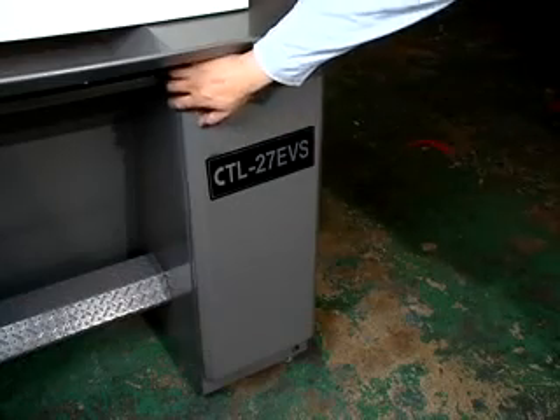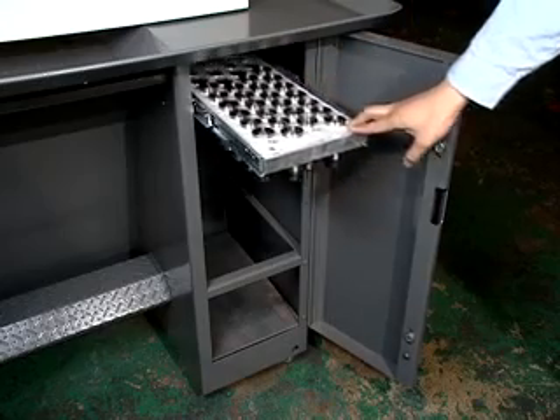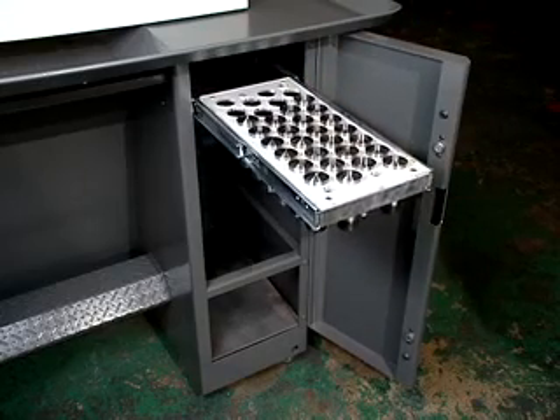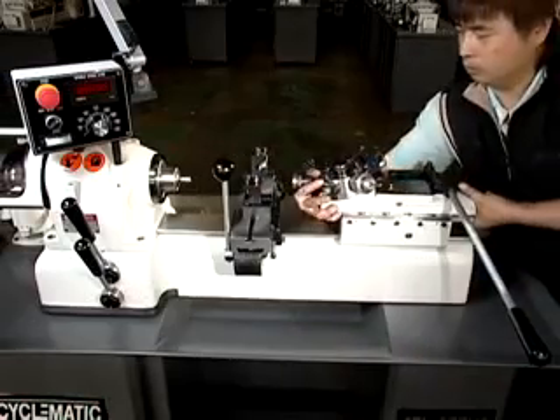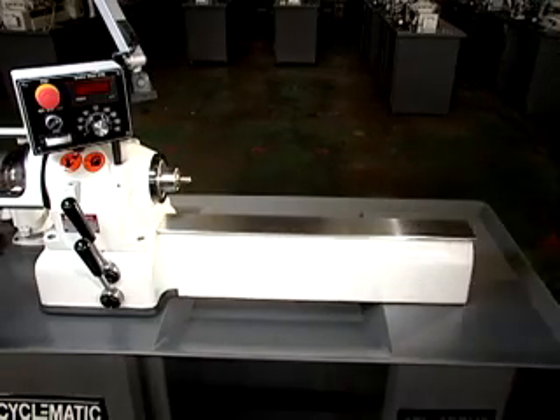CTL27EVS second operation toolmaker's lathe has XZ-axis compound slide and screw-feed tailstock.